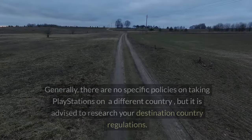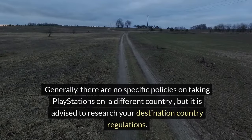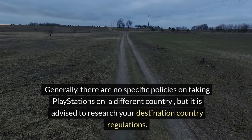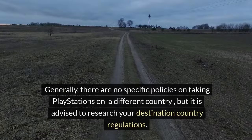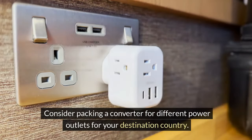International flights. Generally, there are no specific policies on taking PlayStations to a different country, but it is advised to research your destination country's regulations. Consider packing a converter for different power outlets for your destination country.